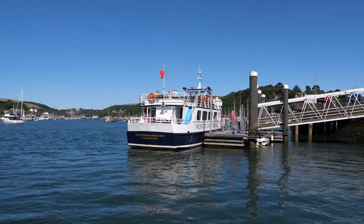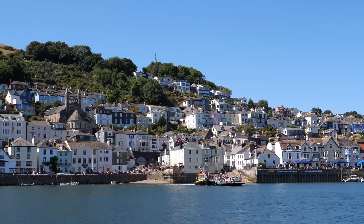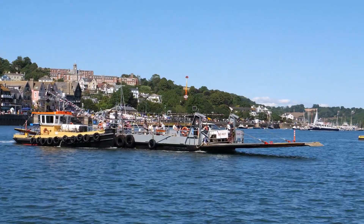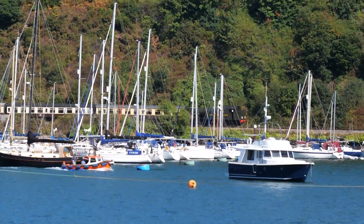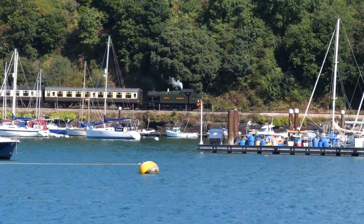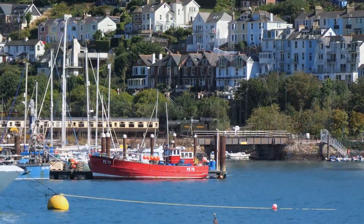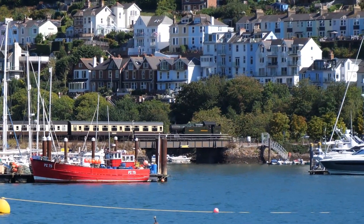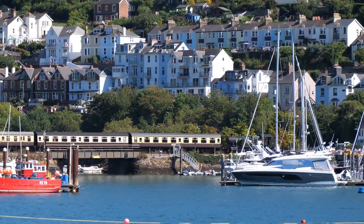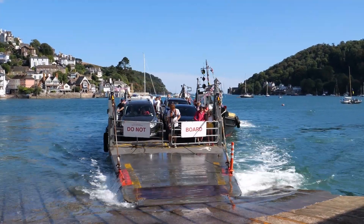After leaving the station we jumped on a ferry and crossed over the River Dart to Dartmouth. From this side of the river you can see trains travel back and forth along the opposite riverbank. We visited during a peak summer period and there were two trains constantly running back and forth throughout the day. After exploring Dartmouth and admiring the views along the river it was time to head back.